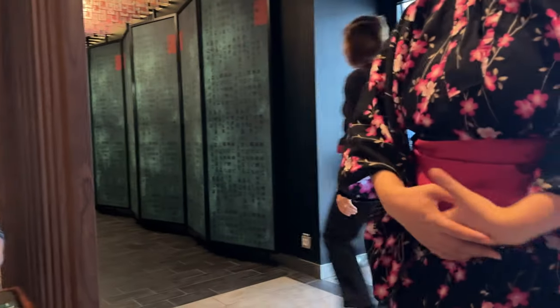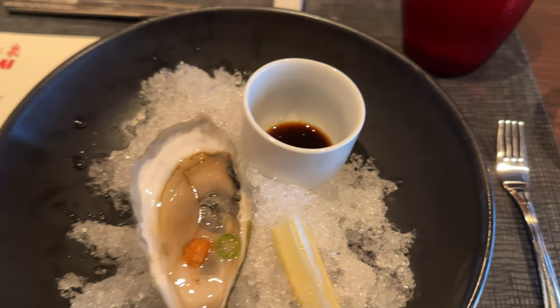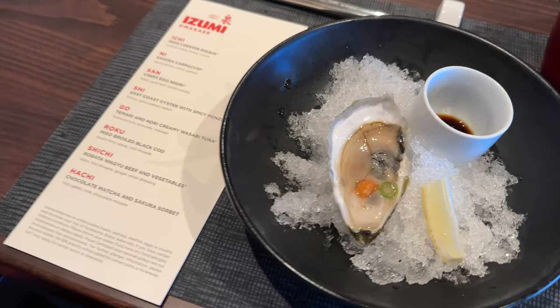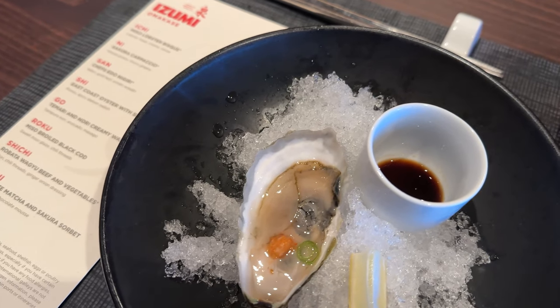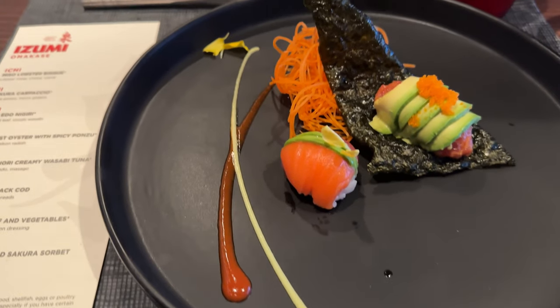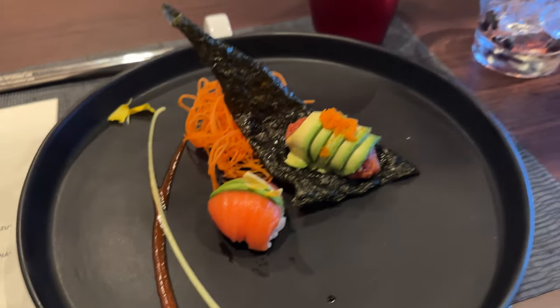Despite being seated with people I've never met before, I think it's definitely a great chance to socialize. On the menu: mussel oyster with spicy ponzu, fresh oyster, Danish meat, spicy blackened radish, and scallions with a set of sea-chewed ponzu. As you can tell, this is definitely a restaurant for seafood lovers.